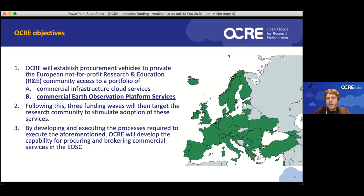Following this, we have funding available to stimulate the adoption of these services — and that's what we're going to talk about today. OCR's interest, by doing these two activities — stimulating adoption and establishing the portfolio of commercial services — is to develop the capability for procuring and brokering commercial services in the EOSC. The long-term vision is that for you as a scientist, EOSC will have both community-offered services and commercial services.